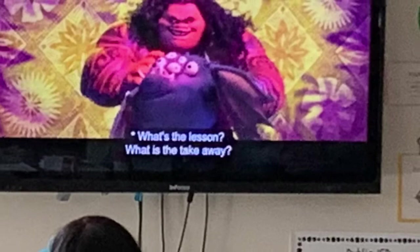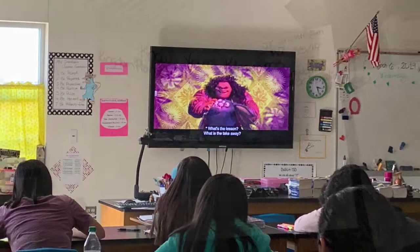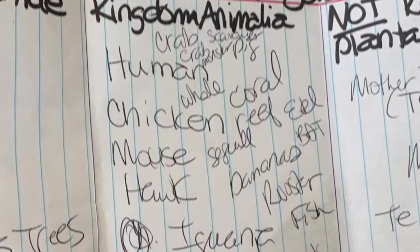I have noticed that in every class she tries to teach in different ways. When the students were learning about different organisms, she first had them take notes that she prepared on a PowerPoint. Then they watched the movie Moana, and they had to write down every living organism they could find. By the end of the video, whoever had the most wins. So it was exciting and educational for the students.